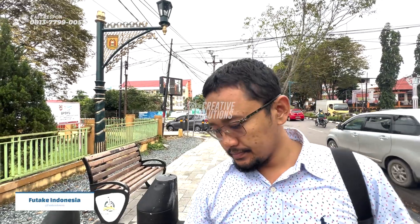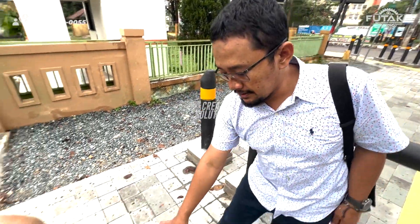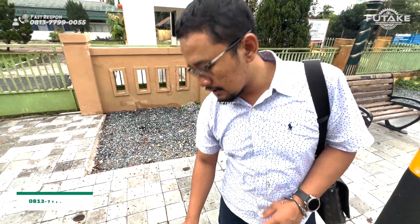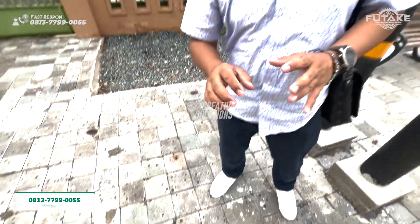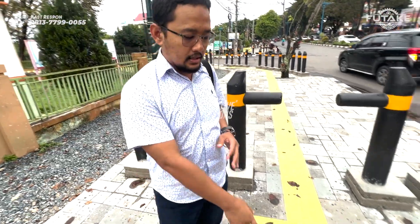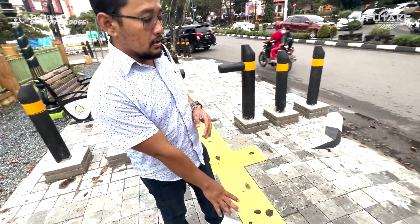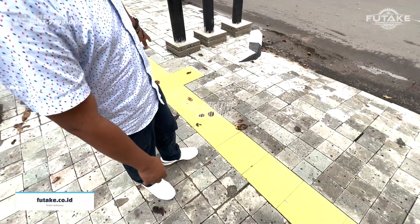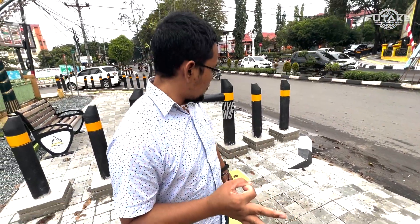Ini batu alamnya. Di sini lihat detailing-nya, ini semacam model dadu, ukurannya sekitar 15 x 15. Terus disabilitas-nya ini ukurannya sekitar 30 x 30. Jadi ini ada yang slow, ada yang stop. Yang slow dia persegi panjang, dan yang stop dia belet-belet kecil. Bahannya dari semacam keramik, semacam aplikasi beton.